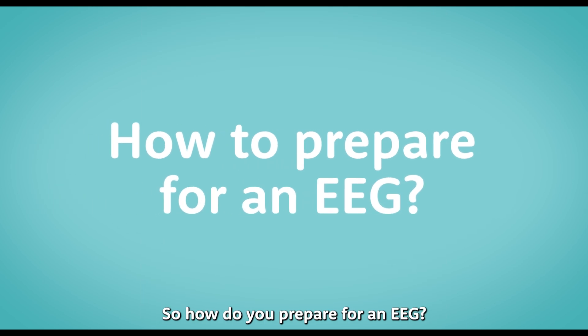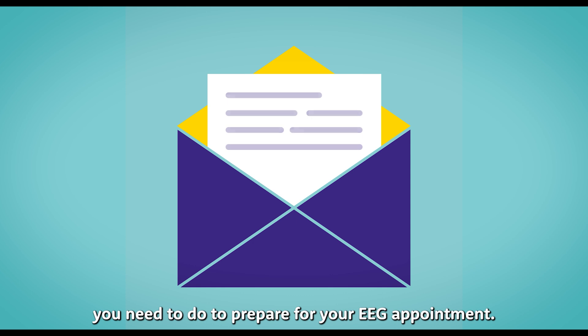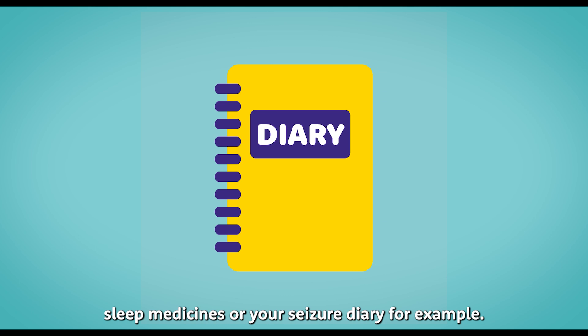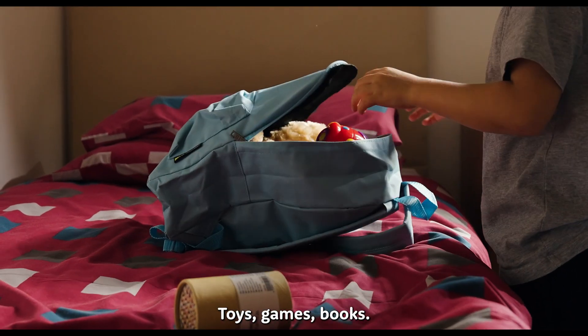So how do you prepare for an EEG? You'll receive a letter that will outline everything you need to do to prepare for your EEG appointment. The letter will also include if you need to bring anything with you — sleep medicines or your seizure diary for example. Please bring along something that you like to do: toys, games, books — something that will help you to relax.